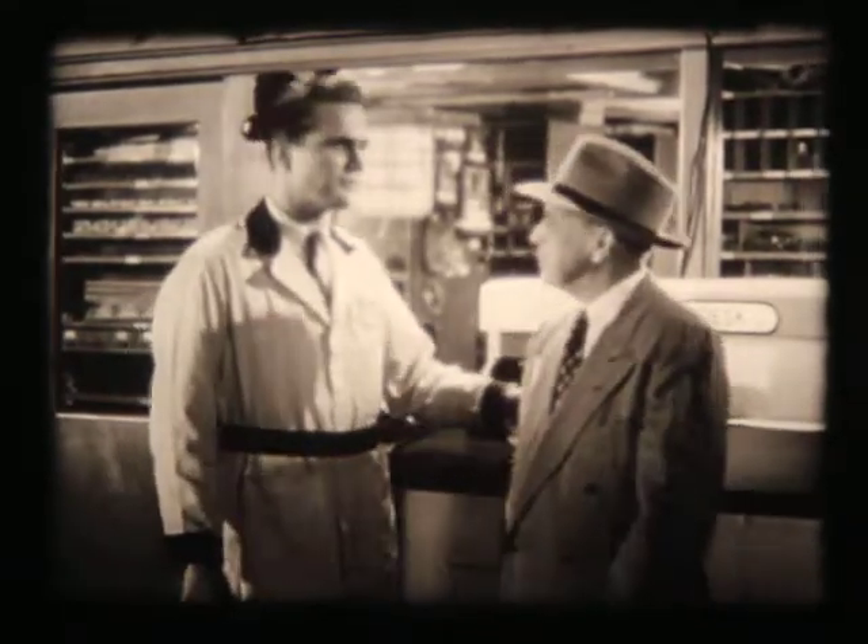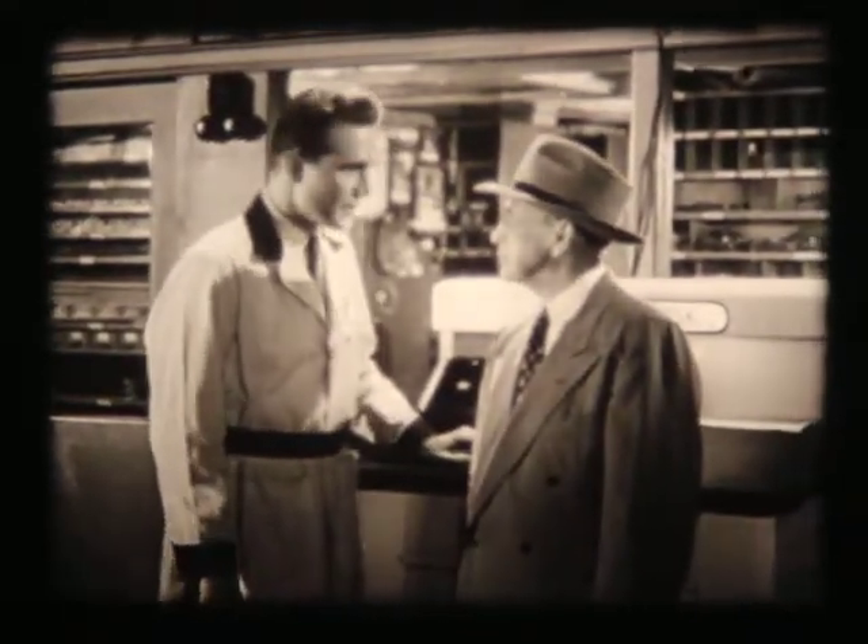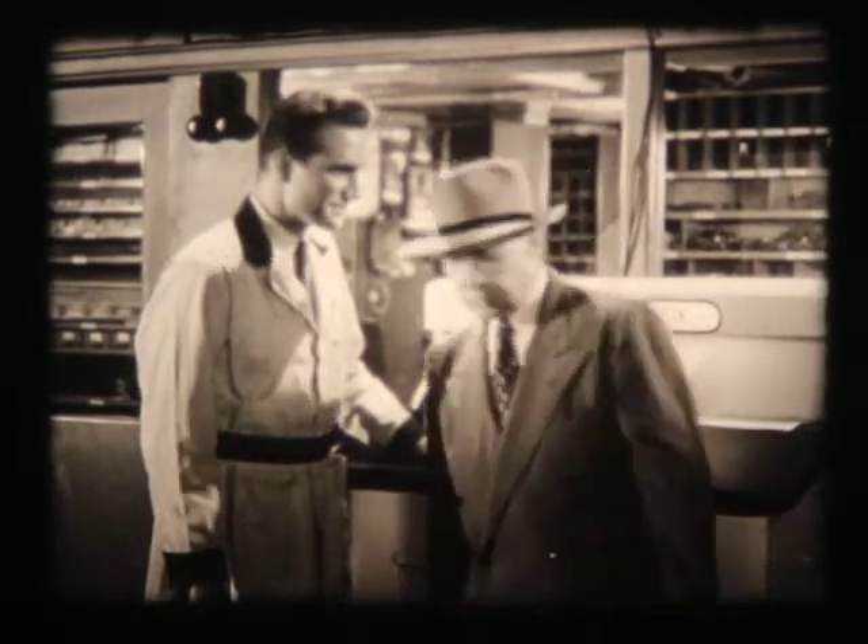Fine, but before you leave, would you take the time to ride around the block with me? Just to make sure there's nothing else needed. Sure thing. A road test, when needed, helps to check the running condition of all parts of your car, and is usually the climax of a thorough service inspection.